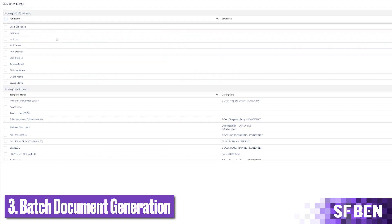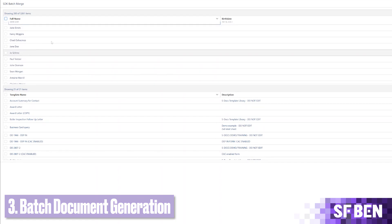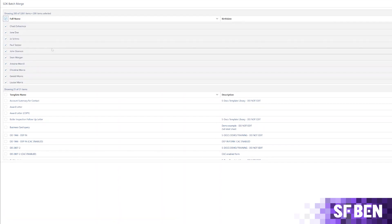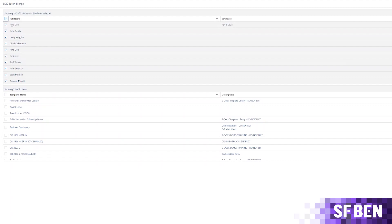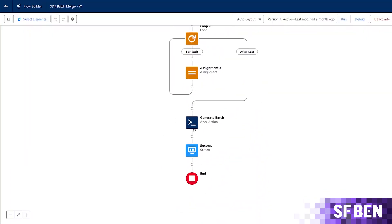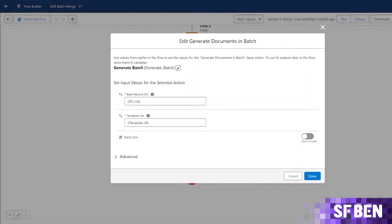Batch document generation can be an incredible time saver if you wish to generate documents in mass. You can generate tens or even hundreds of documents at the same time — for example, event invitations, contract changes, or sending out renewal notices to customers at the start of the month. This involves setting up the document you wish to generate, selecting the relevant accounts or contacts, and selecting how you would like the documents to be delivered.